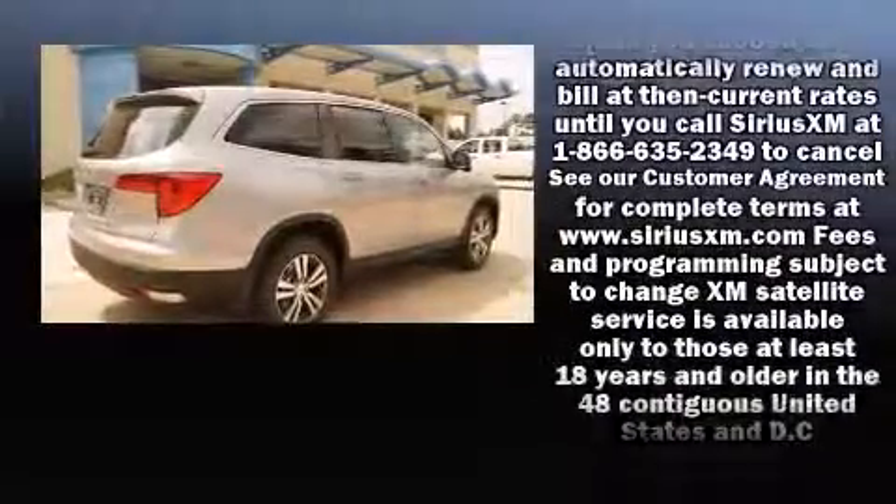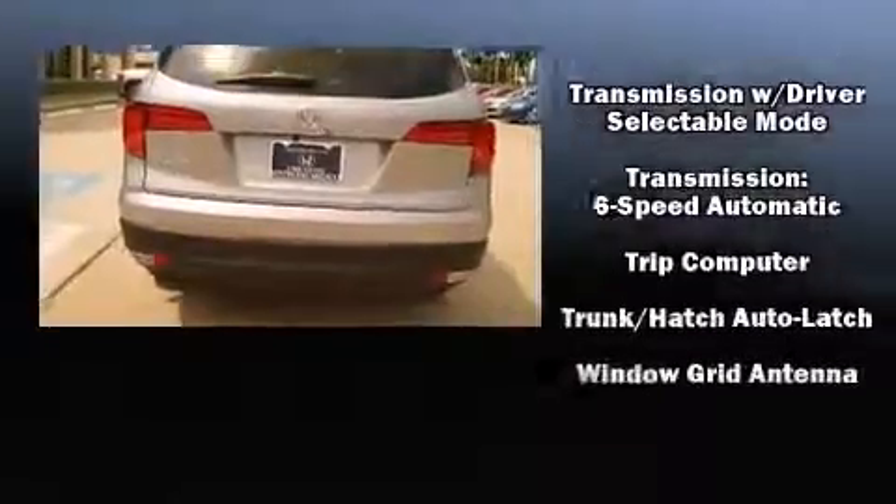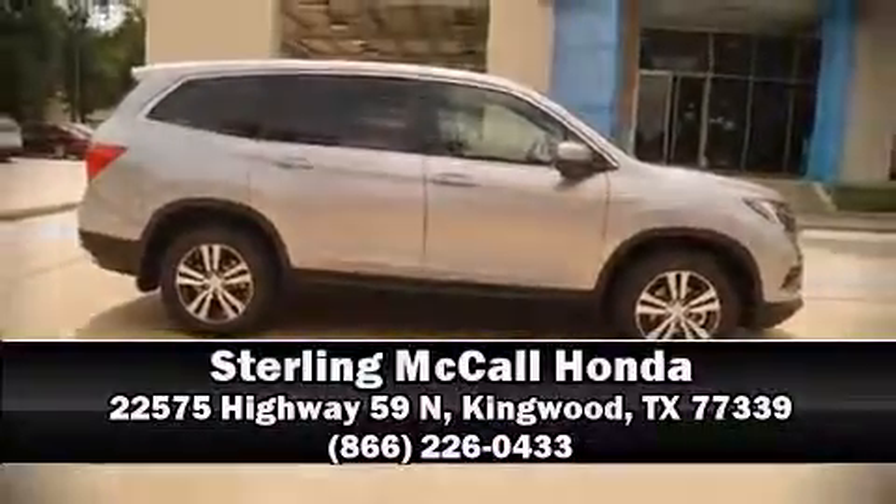With side curtain airbags supplementing the rest of the safety network, you can be assured that you and your passengers will experience top-tier protection. Please don't hesitate to give us a call for further details.